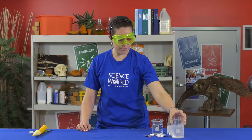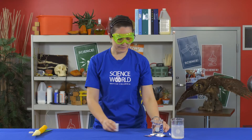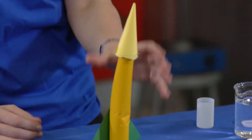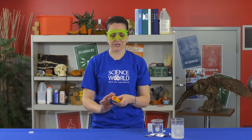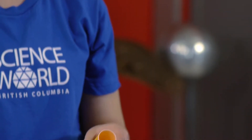So in order to do this at home, you're going to need one of these old-fashioned things: a film canister, some water, and an Alka-Seltzer tablet. If you want, you can decorate your film canister with some paper — you've got a beautiful rocket. Make sure you keep the opening open so that you can pour the water and put the Alka-Seltzer tablet in.